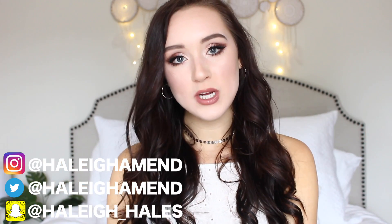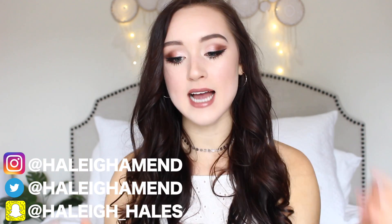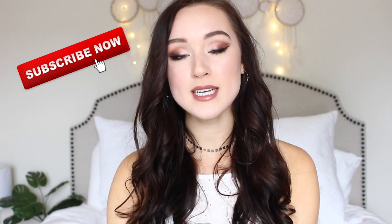Hey guys, what's up? I know I'm wearing the same shirt I wore in my last video. I'm gonna have a lot going on in the next like three or four days. School is over officially for me today — I just took my last final.